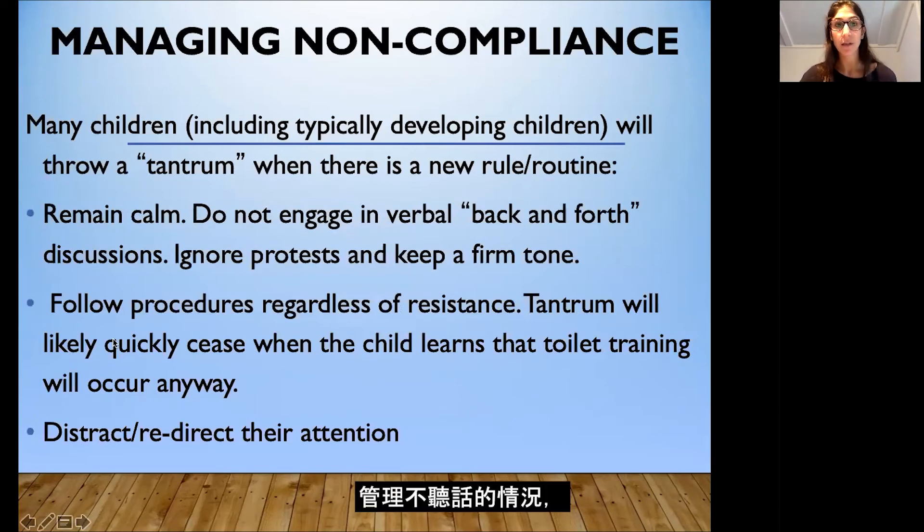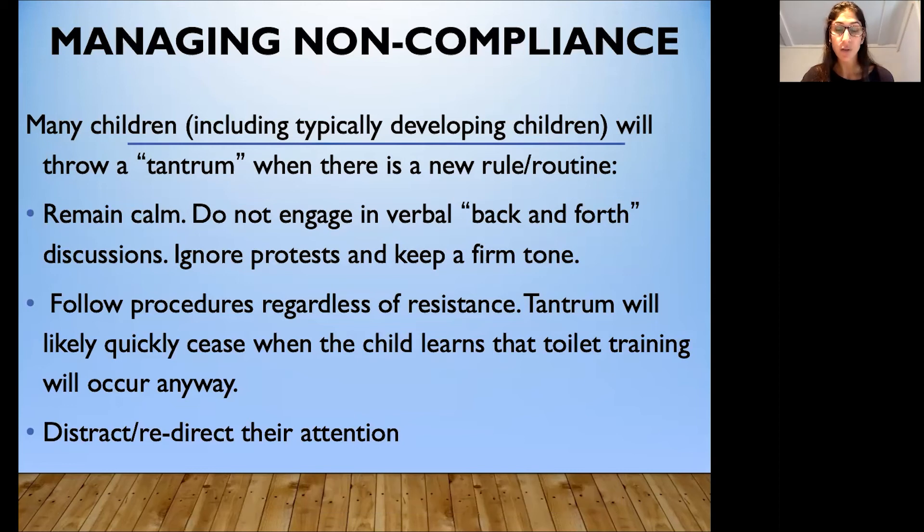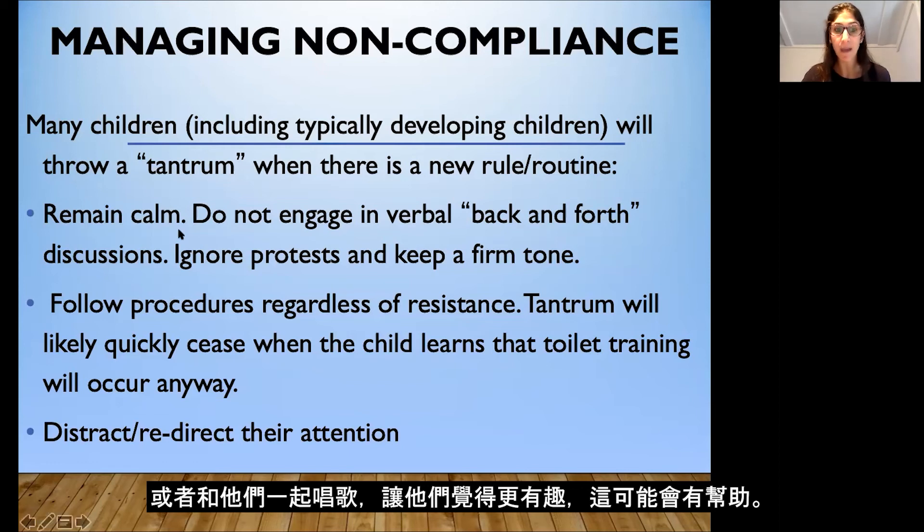Managing non-compliance: many children throw a tantrum or have a big reaction when there's a new rule or routine. It's important to remain calm and not engage in any verbal back-and-forth discussions. When you tell your child it's time to go to the bathroom, try to prompt them through it. It can help to take a toy to the bathroom as a transitional object so that they are more compliant. It might help to read a book, play a favorite song, or sing with them to make this more fun, but it's important to make sure they comply with that instruction.